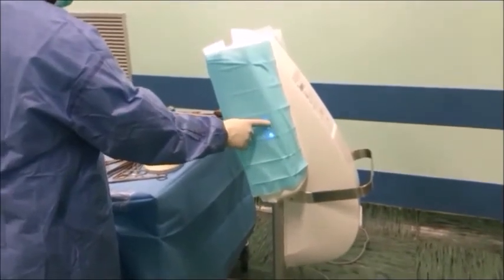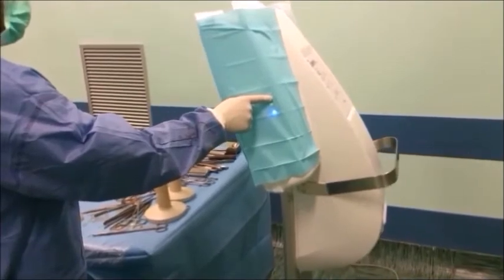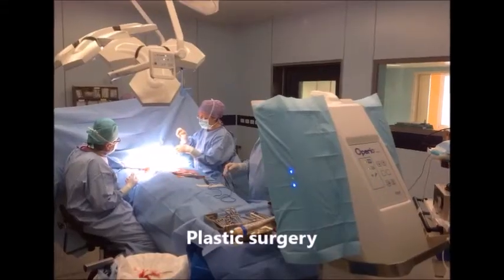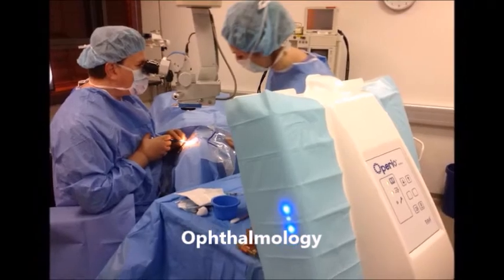The mobile unit can be transported and installed in any operating room in only a few minutes without interfering with the existing ventilation system. It is an ideal system for outpatient surgery, cosmetic surgery, ophthalmology, intravitreal injections, etc.